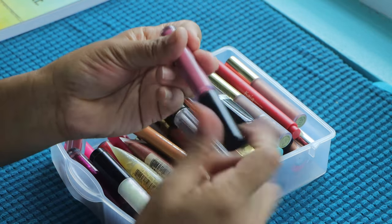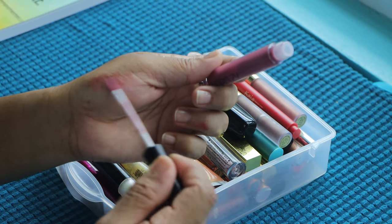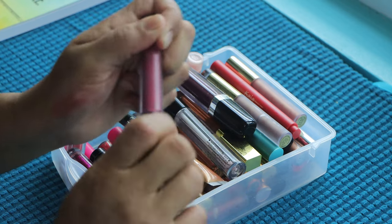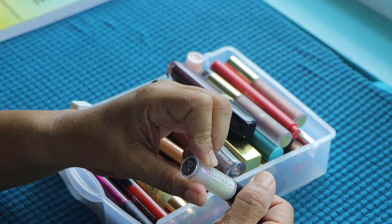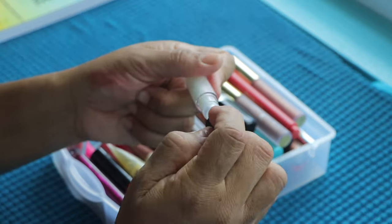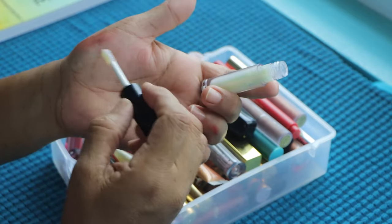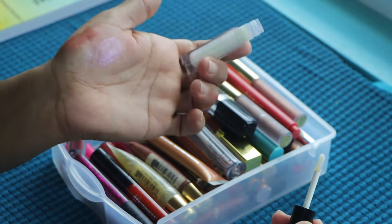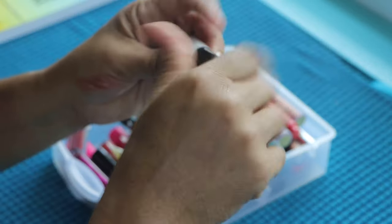This is from Larry Z Cosmetics — the shade is Curve, that's the only word on here. I'm going to declutter this. Then this is from Anastasia Beverly Hills — it's the Moon Jelly Lip Gloss. I think I'll keep this just because it's Anastasia. It's kind of iridescent and I just need to use it more.